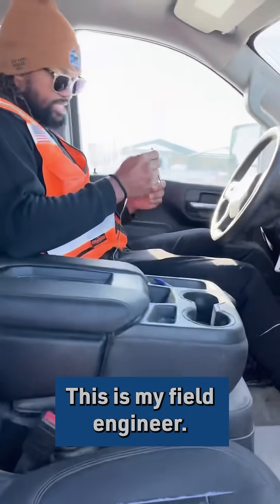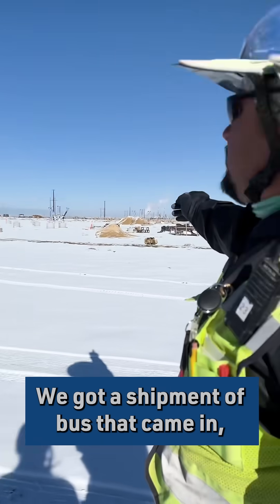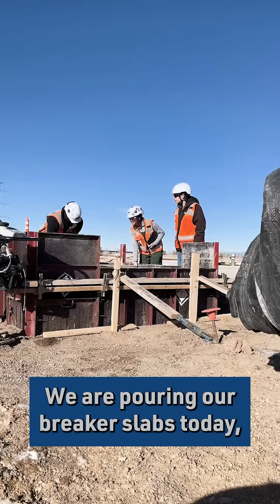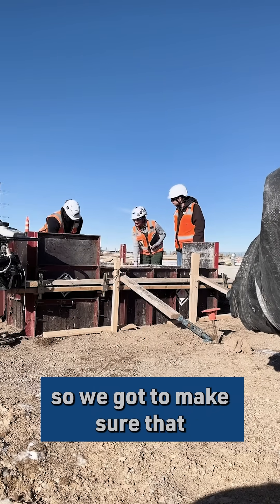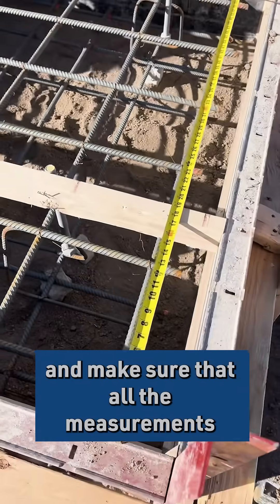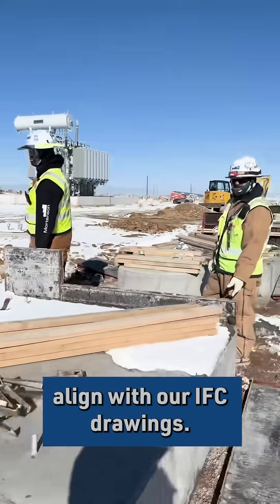This is my field engineer. We got a shipment of bus that came in, and then we got to grease our fork to make sure that we can adjust it well. We are pouring our breaker slabs today, so we got to make sure that we inspect the forms correctly and make sure that all the measurements align with our IFC drawings.